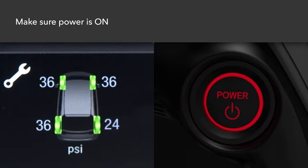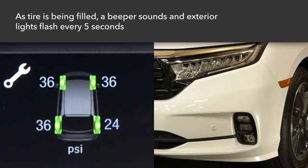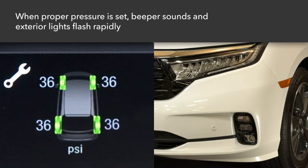When refilling the tire with the vehicle's power mode on, the Tire Fill Assist feature provides audible and visual assistance. When the tire is being refilled while low on air, the beeper sounds and exterior lights flash once every five seconds.